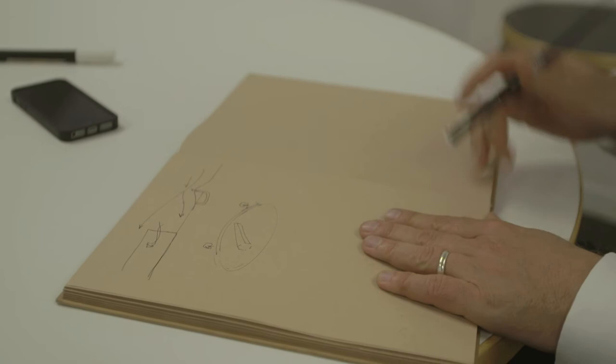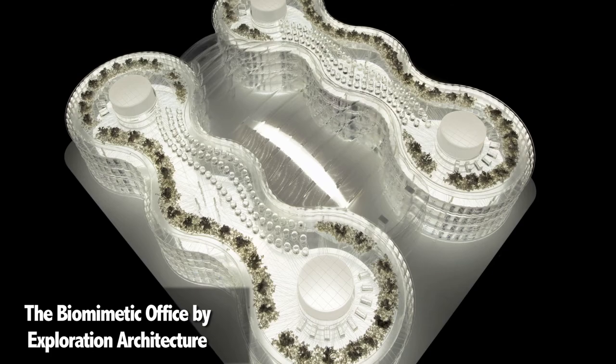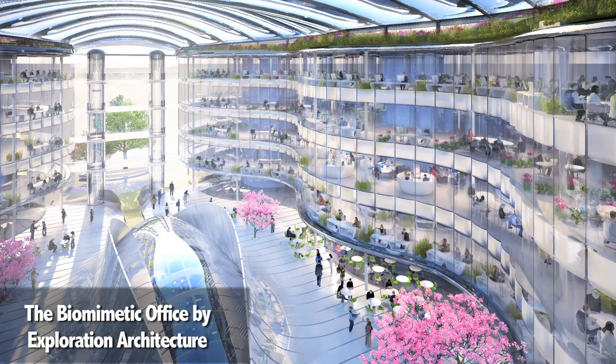There's a huge range of possibilities, and we discovered this really when we were working on our recent project called the biomimetic office. Quite apart from some of the very clear functional challenges, there were examples of biomimicry that helped us address some of the behavioral ways in which people live in buildings.